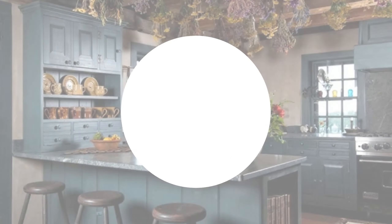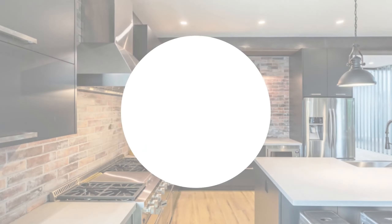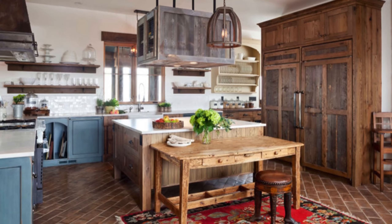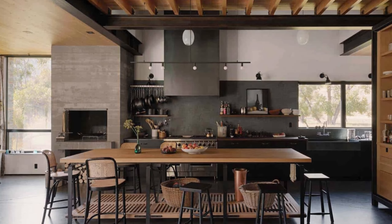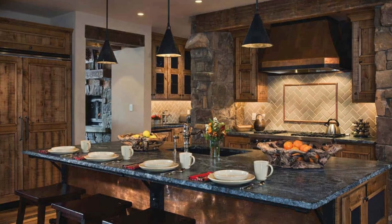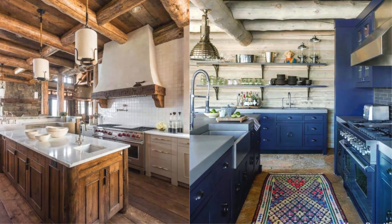As we continue our journey through these farmhouse kitchen ideas, remember that the key is to create a space that reflects your personality, style, and lifestyle. Whether you are drawn to farmhouse-inspired cabinetry, countertops, appliances, lighting, storage solutions, color palettes, or décor accents, there's a farmhouse kitchen idea waiting to elevate your space. Don't forget to hit the like button, subscribe for more design inspiration, and share your thoughts in the comments below. Thank you for joining me on this exploration, and until next time, happy cooking!